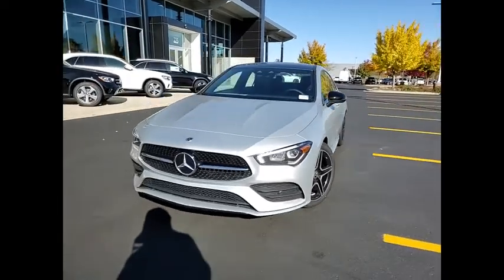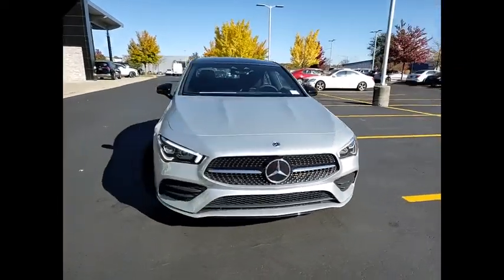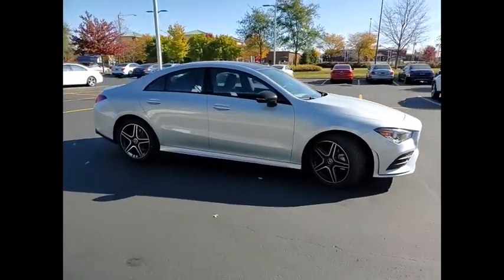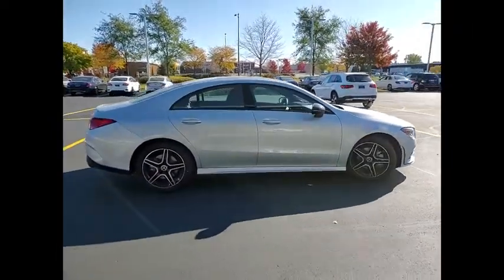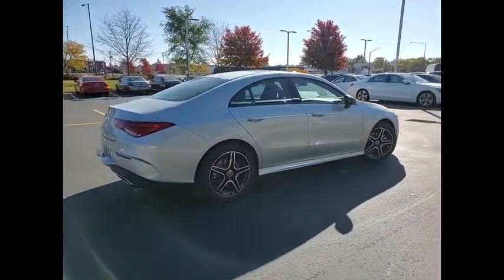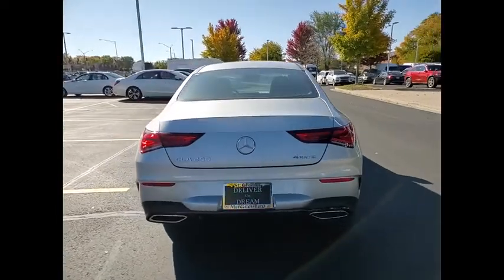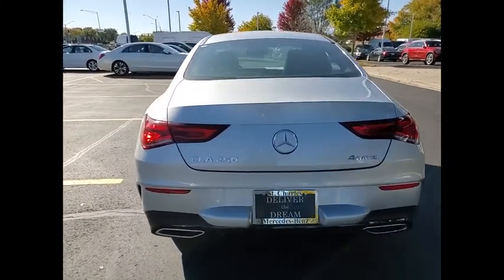Make a great choice today with the 2023 CLA. The CLA comes with impressive handling, excellence, and luxury interiors. It has amazingly sleek lines, which also reduces the coefficient of drag to minimal, making it very aerodynamic.